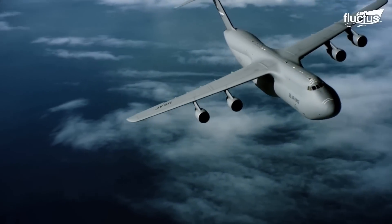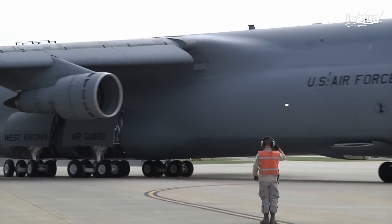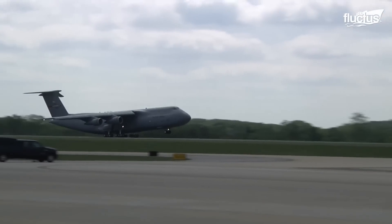Hello everyone and welcome back to the Fluctus Channel. First introduced in 1970, the Lockheed C5 Galaxy has remained an integral part of Army and Air Force logistics for more than 50 years.